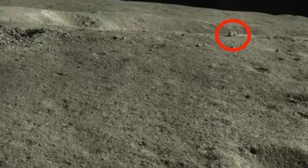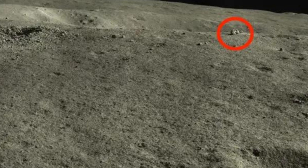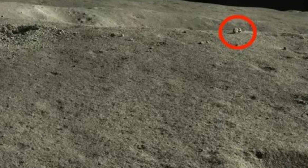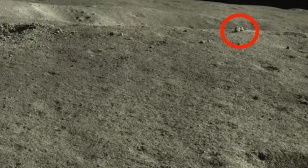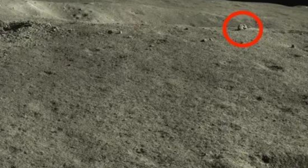Yutu-2 reached the moon in January 2019, when the Chang'e-4 lander touched down on the lunar surface and rolled out a ramp for the rover to descend. It was the first mission to land on the far side of the moon. In the three years since, Yutu-2 has driven over 1,000 meters (0.6 miles), used ground-penetrating radar to reveal a surprisingly deep layer of lunar soil, and identified rocks from the lunar mantle, below the crust, which were pushed to the surface when an asteroid crashed into the moon billions of years ago.